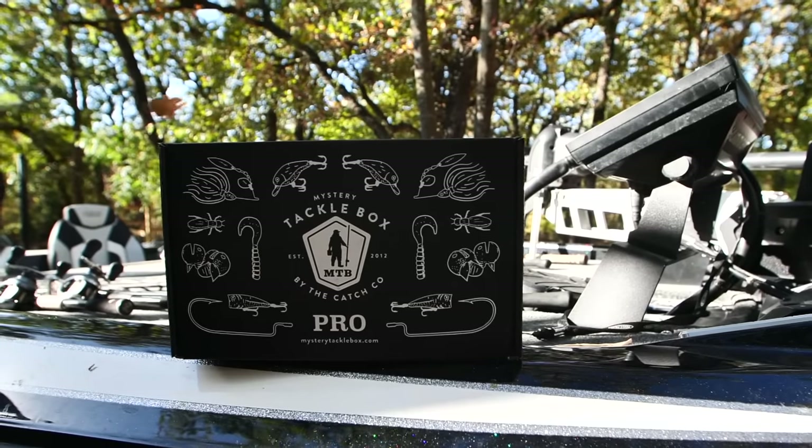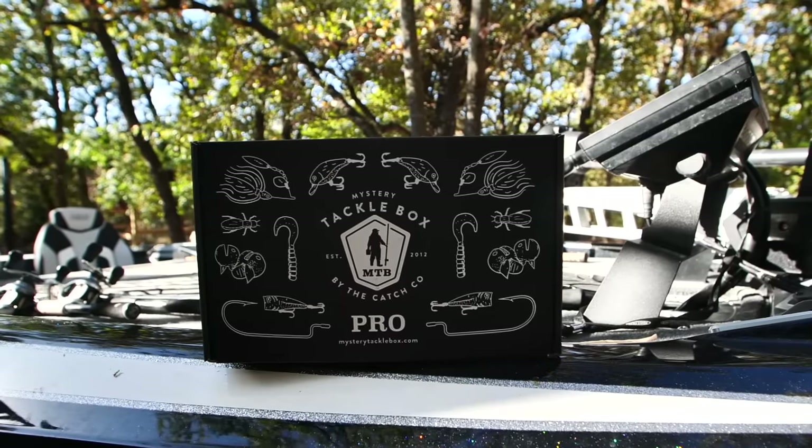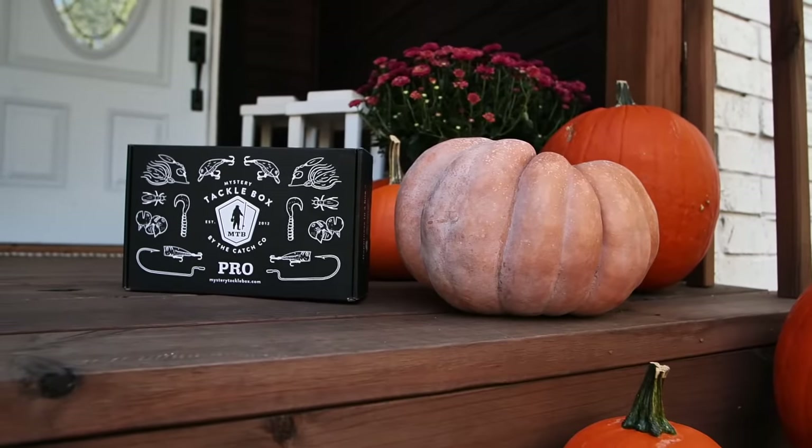Well, we got off to a slow start but we are finally making way to the lake. While we're on our way, let me tell you about today's awesome sponsor. Today's video is brought to you by Mystery Tackle Box — the best and most awesome tackle subscription service available.